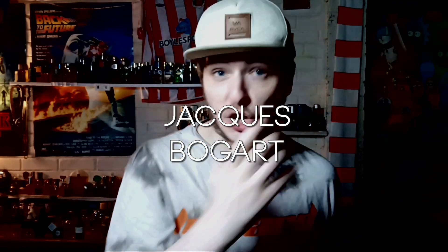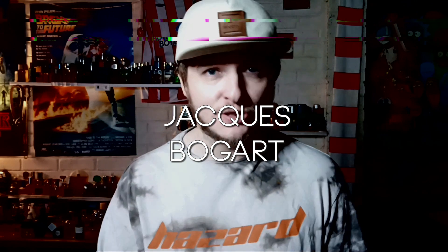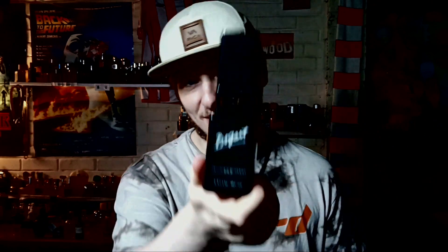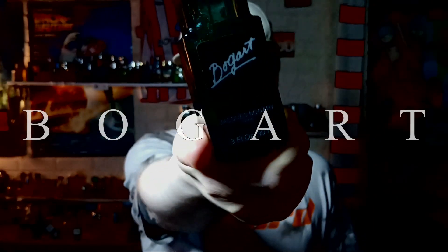Hi guys, hope you're all doing very well. Welcome to this review. In this video I'm going to be showing you a fragrance that I've loved and respected for a very long time. It's from a house which I massively appreciate and admire — the house is Jacques Bogart. I've actually reviewed quite a few Bogart fragrances on my channel, although I don't think I've talked about this one. The fragrance I'm talking about is of course Bogart Signature.